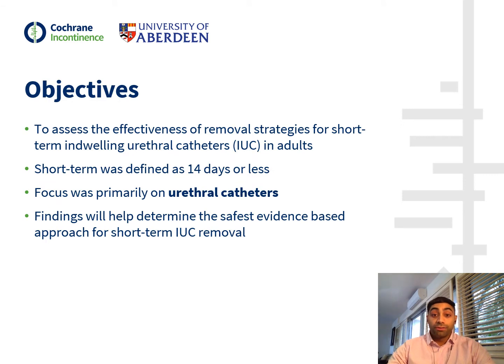The main objective of our review was to assess the effectiveness of removal strategies for short-term indwelling urethral catheters in adults. We defined short-term as 14 days or less, after reviewing the current literature as well as guidance from various international groups such as the American and European Urological Associations. Our focus was primarily on urethral catheters, and our aim was to determine what removal strategies existed and to identify the best methods for short-term IUC removal.